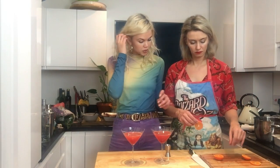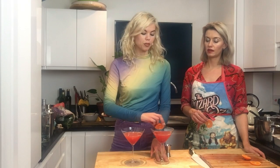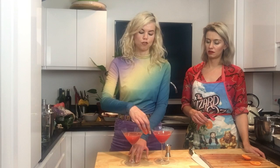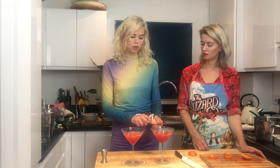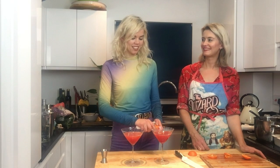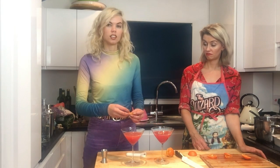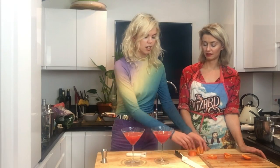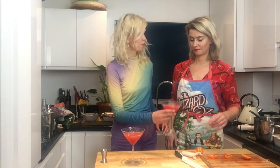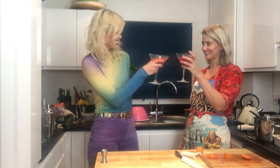Just like margaritas where they salt the rim, we're putting a little bit of the juice around the rim so when people put their lips to it they get that flavor immediately. We don't have a zester so just lightly use a potato peeler to skim some of the rind of the tangerine and twist it into the glass. And there you have it - tangerine pomegranate cocktail! Cheers! It's actually lovely - the tangerine is a really subtle flavor and you cannot taste the vodka at all, which is dangerous!